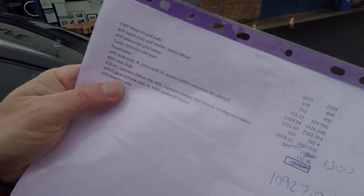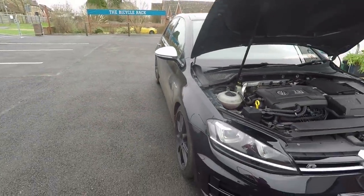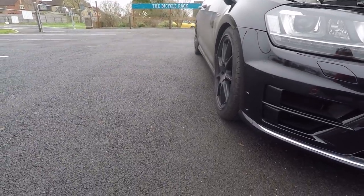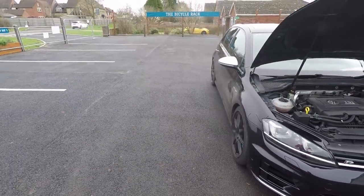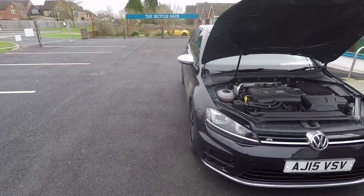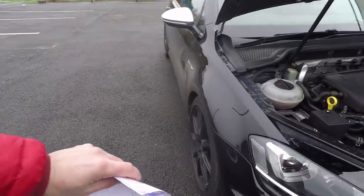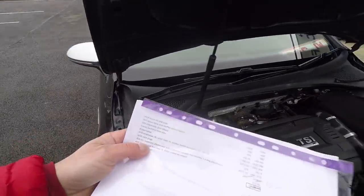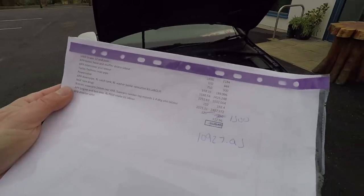We've also got a SuperPro anti-roll bar at 24 millimetres, and SuperPro camber top mounts which give an extra 1.4 degrees of negative camber - you can probably see it there, so the top of the wheel is tucked into the arch a bit more. That really does increase the front-end grip and was key to the Clubsport Air setting the front-wheel-drive lap record at the Nürburgring back in 2016. Volkswagen did it differently by reshaping the hubs, but this is a much easier, cheaper way of doing it, although they can be quite noisy. All the suspension stuff cost just under £2,500.